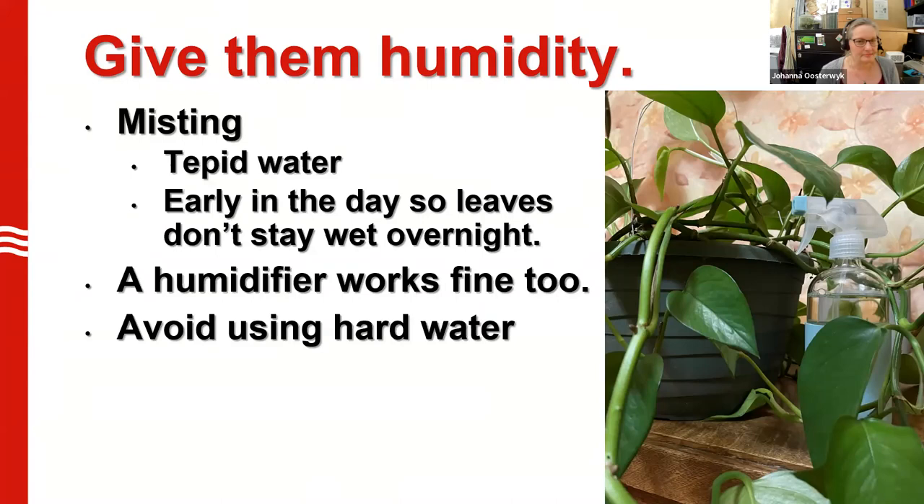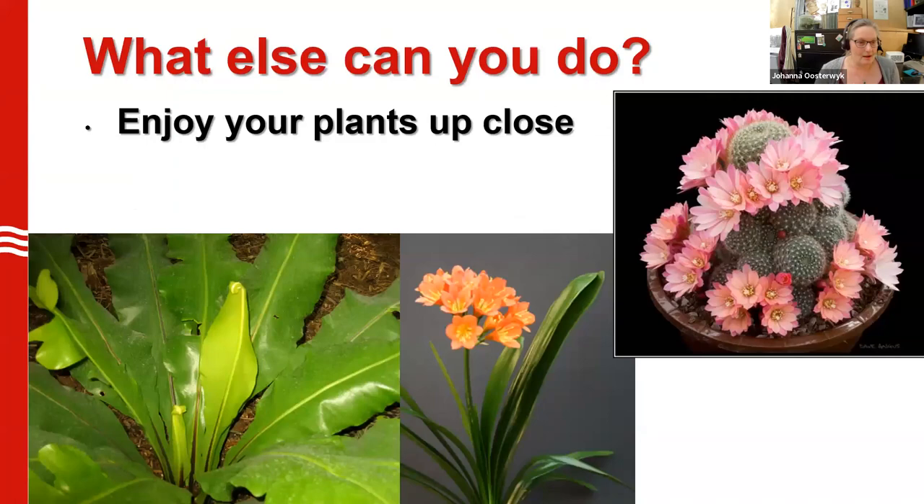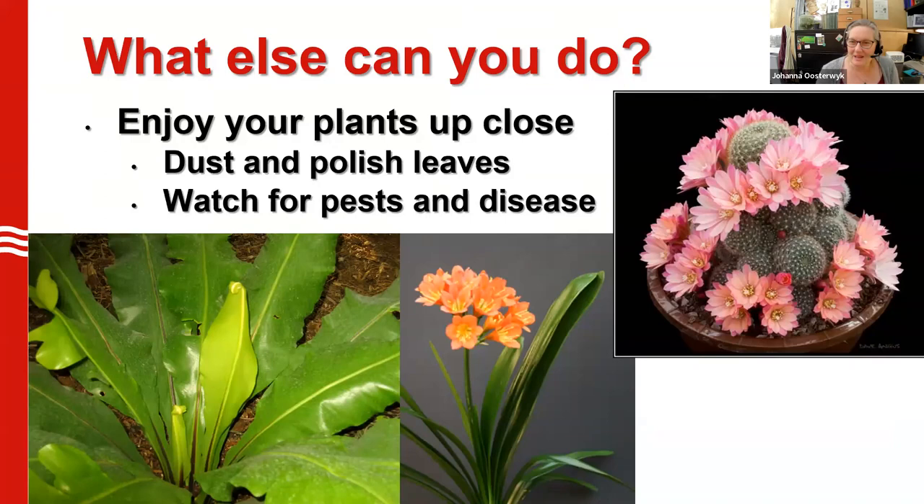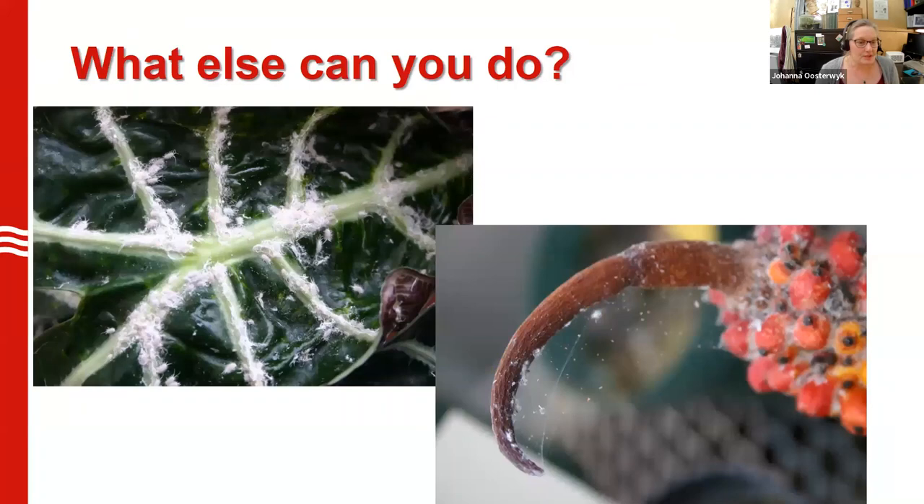Keep the humidity high — that's really the best way to combat the struggles our plants see in the winter. But there are other things you can do this time of year too. You can enjoy your plants — we're stuck in our houses, so take advantage of their beauty and maybe give them a little extra attention. It's a good time to pay attention to them. Dust and polish the leaves while you're misting, and give them some close inspection to look for pests and diseases. Because we're closer to our plants and because of winter conditions, there are certain pests that take advantage and show up in greater numbers.